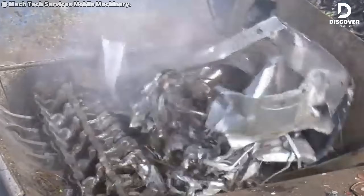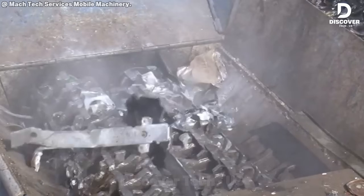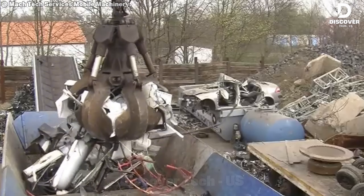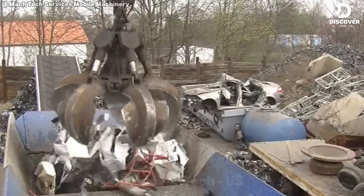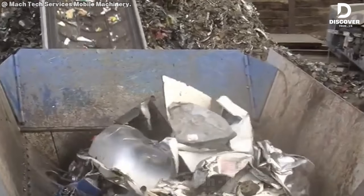The Yura 95DK handles light scrap with remarkable efficiency, reducing bulky metal into uniform pieces in seconds. It's a demonstration of high-powered engineering, making heavy work look effortless. Machines like this are serious investments, and it shows.